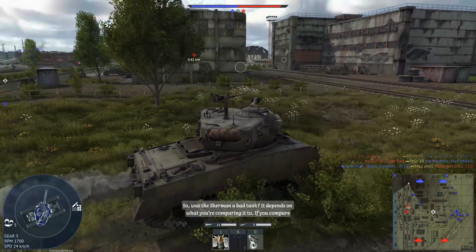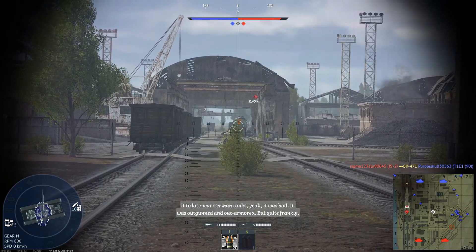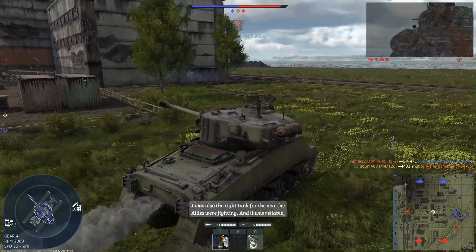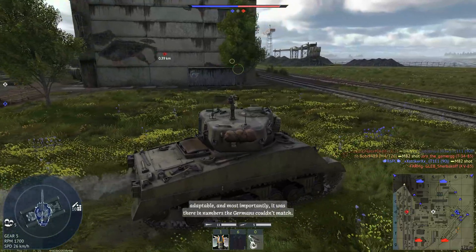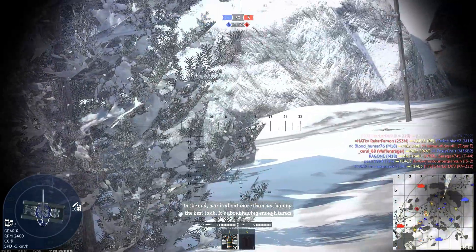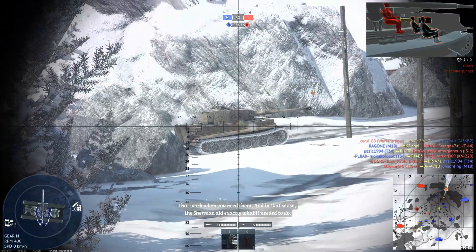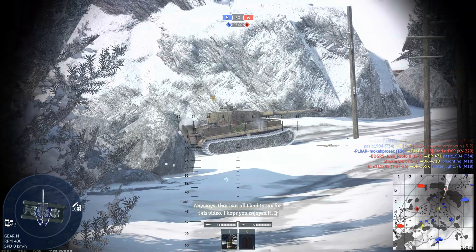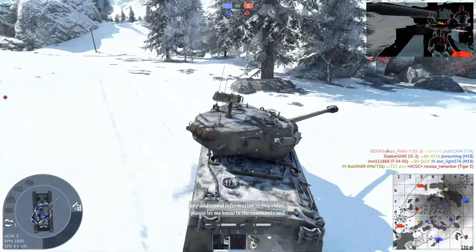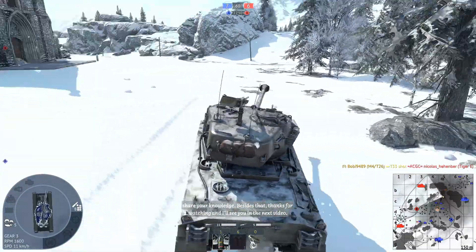So, was the Sherman a bad tank? It depends on what you're comparing it to. If you compare it to a late-war German tank, yeah, it was outgunned and outarmored. But quite frankly, it was also the right tank for the war the Allies were fighting — reliable, adaptable, and most importantly, there in numbers the Germans couldn't match. In the end, war is about more than just having the best tank; it's about having enough tanks that work when you need them. And in that sense, the Sherman did exactly what it needed to do. Anyways, that was all I have to say. I hope you enjoyed it. If you think I said anything wrong or should have added more information, let me know in the comments. Thanks for watching and I'll see you in the next video.